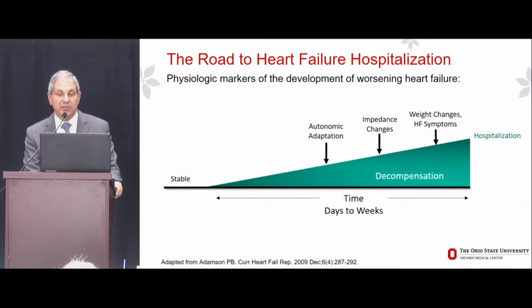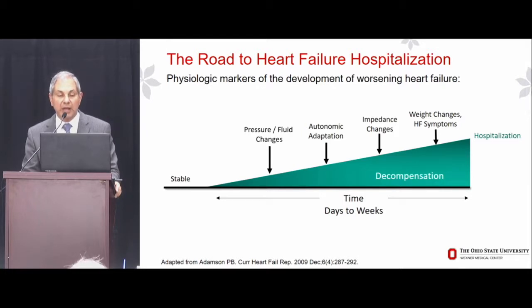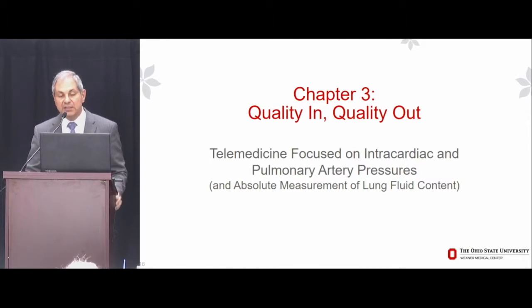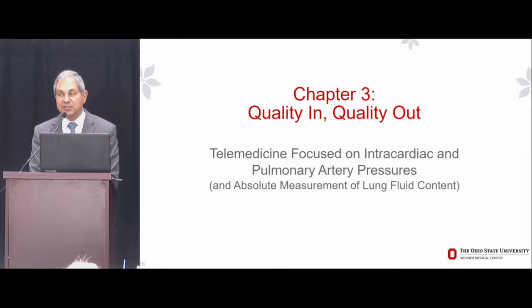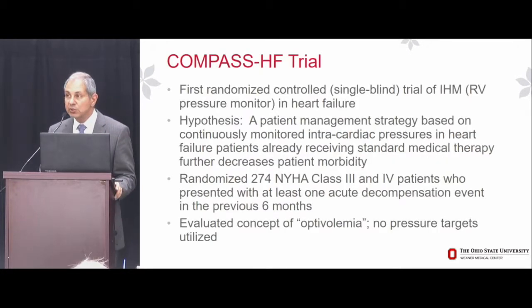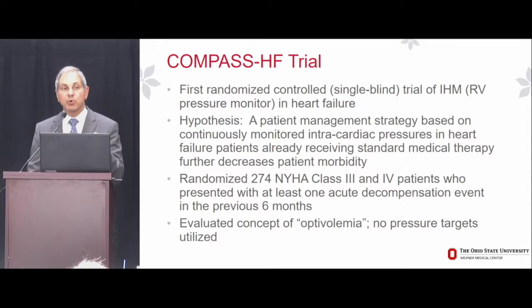So now let's look at what the very earliest manifestations of change are on the road to heart failure hospitalization. It turns out they are changes in pressure or absolute lung fluid content. This brings us to telemedicine focused on intracardiac and pulmonary artery pressures — and parenthetically, on devices providing absolute measurement of lung fluid content, very different from impedance-based technologies.